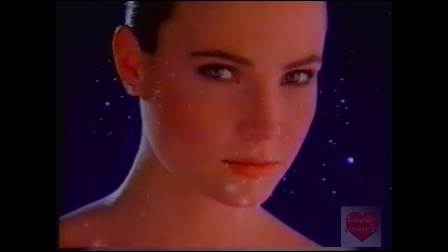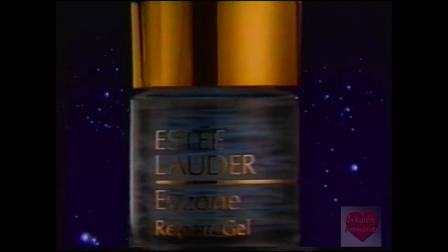You are now entering the eye zone where our story begins. First you notice one tiny line, then another. Now the Estee Lauder Laboratories introduce Eye Zone.